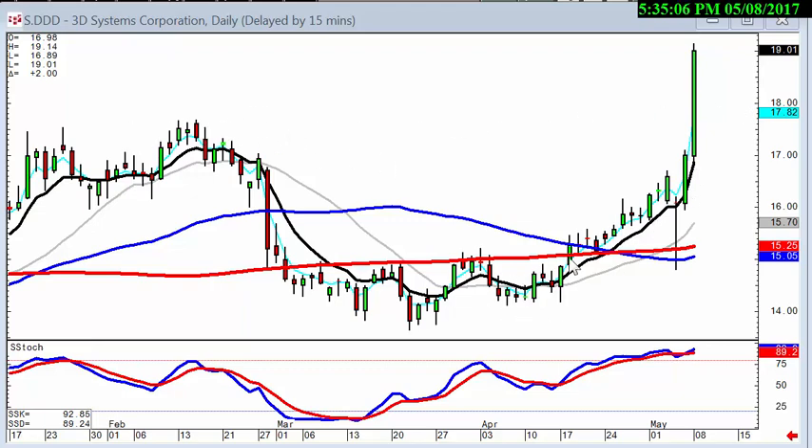Again, this is putting investor sentiment to the forefront when analyzing what's usually going to happen at this level. This is usually what creates these big, strong price moves off the fry pan bottom.